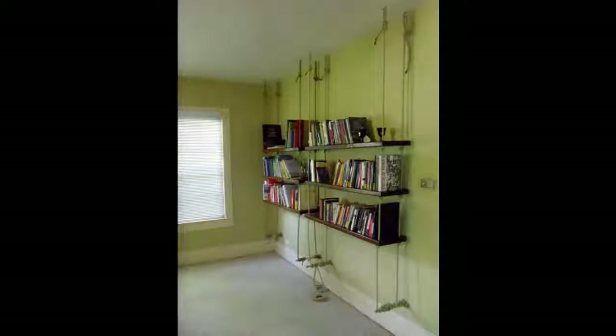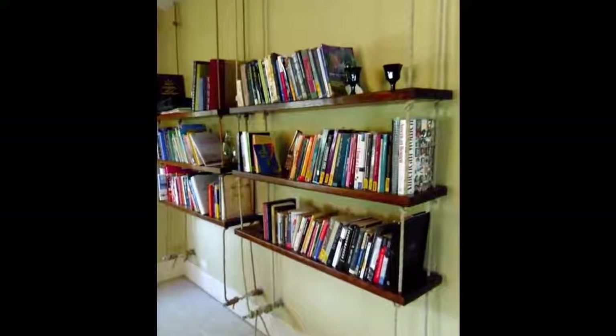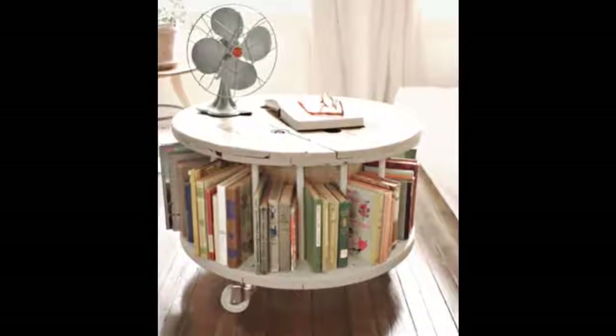17. Larger, more industrial hanging rope bookshelves — total cost to DIY these bookshelves is around $150 or less. 18. Bookshelf from wooden cable spool and IKEA casters.